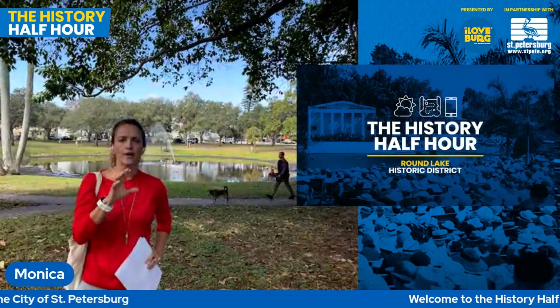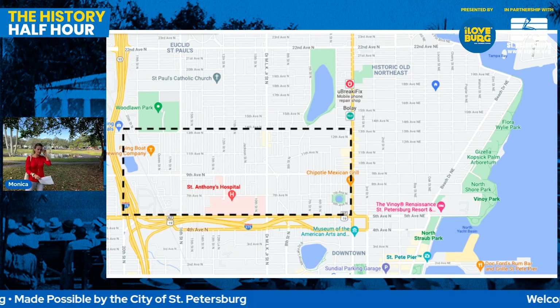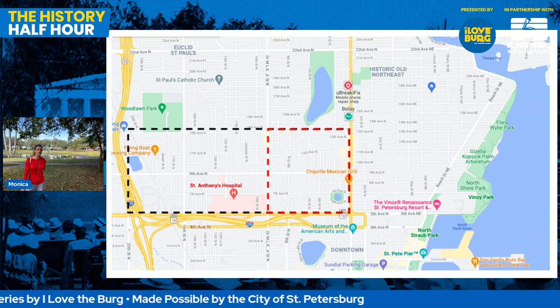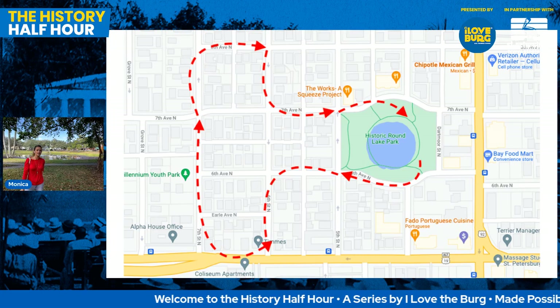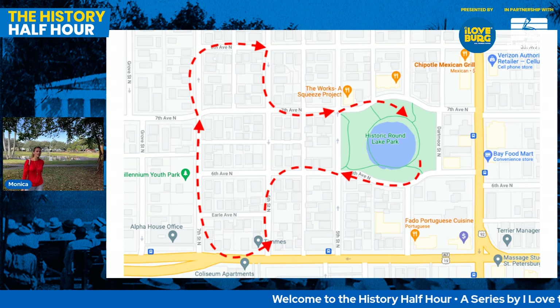John, why don't you go ahead and show a map of Uptown and where we're going to be today. So here's a map of downtown St. Petersburg — the north half of it. The black box encompasses what is Uptown, which runs from 4th Street out to the interstate, up to 13th Avenue North, down to 5th Avenue North. The red box is the Round Lake Historic District. Monica is over by the Banyan Tree and is going to run along 6th Avenue, 6th Street, 5th Avenue, 7th Street, back around through the heart of that old neighborhood.